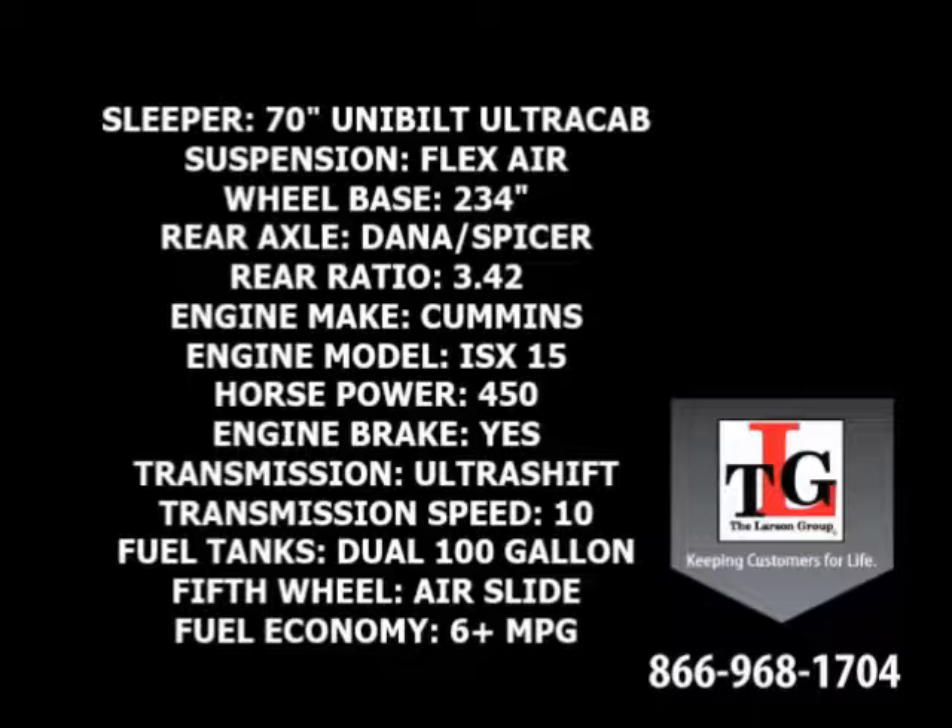Cummins ISX 450hp engine with a factory engine brake, Eaton 10-speed Ultrashift transmission, dual 100-gallon fuel tanks, and an Airslide 5th Wheel. Average fuel economy is 6 or more miles per gallon.